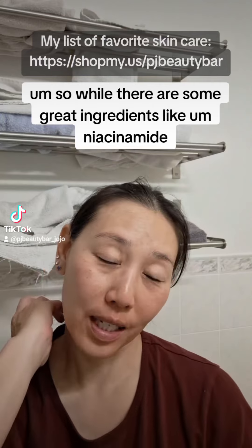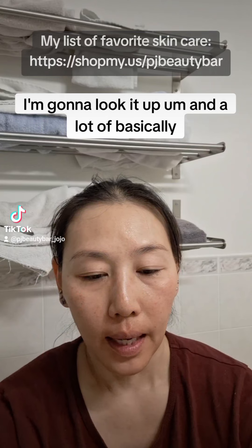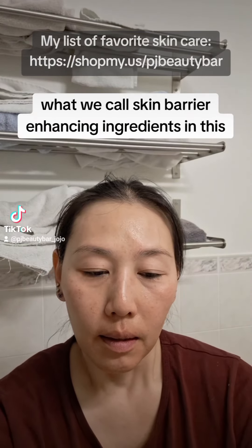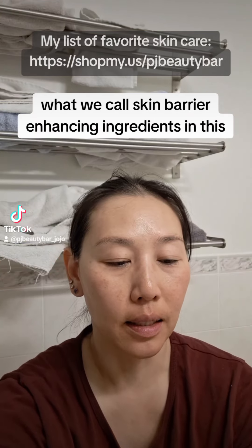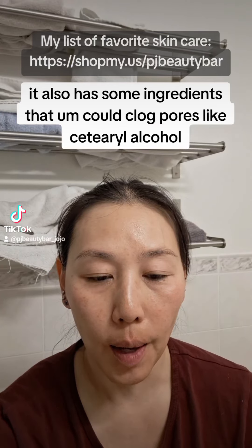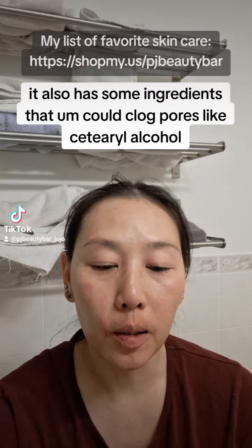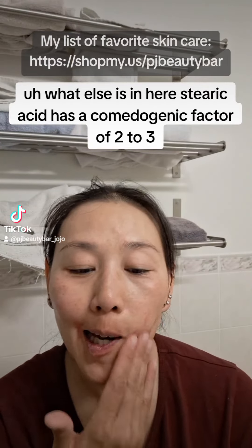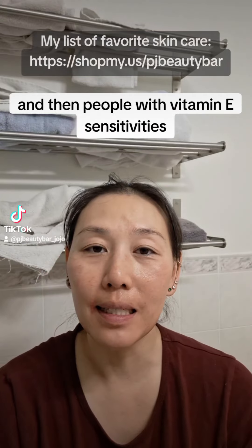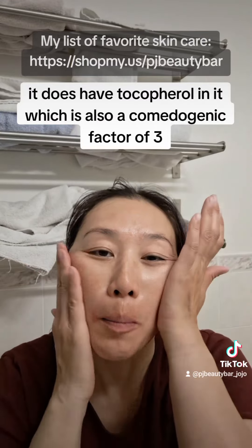While there are some great ingredients like niacinamide and a lot of what we call skin barrier enhancing ingredients in this, it also has some ingredients that could clog pores, like cetearyl alcohol. Stearic acid has a comedogenic factor of two to three, and for people with vitamin E sensitivities, it does have tocopherol in it, which also has a comedogenic factor of three.